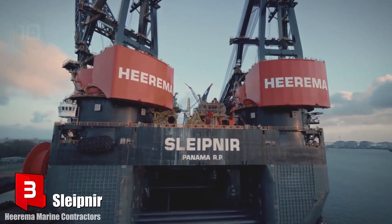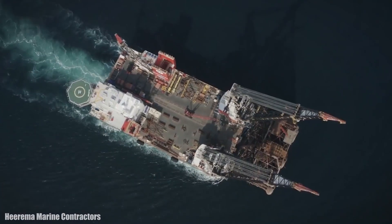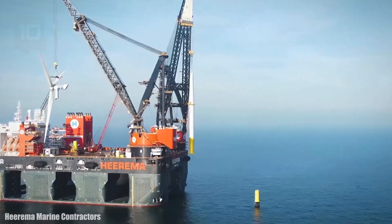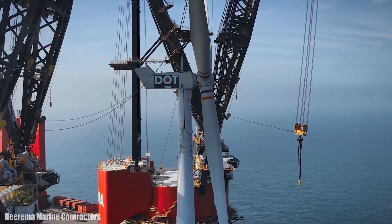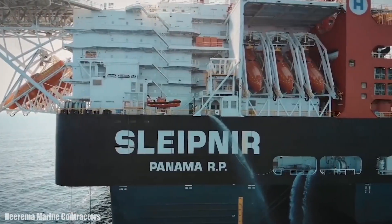Number 3: Sleipnir. It sails under the flag of Panama and was built in Singapore in 2019. She is a semi-submersible crane vessel belonging to the Dutch company Heerema Marine Contractors. She is used for the installation of modules or structures in deep water. She measures 220 meters long by 102 meters wide and has a draft of between 12 and 32 meters.